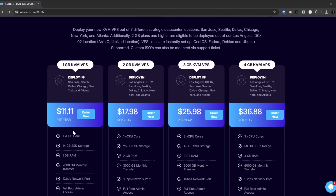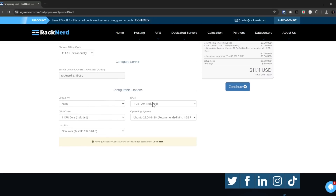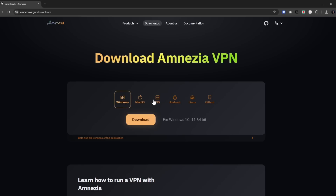To get started, you're going to need a server to deploy on. I'm going to use RackNerd with Ubuntu 22.04. Once we have our VPS ready to go, we're going to need to download the Amnesia VPN client. They've got clients for Windows, Mac, iOS, Android, and Linux, and you can download that directly from their website. Links to everything are in the video description. Go ahead and download the Amnesia VPN client for your particular setup. Keep in mind, you can always add multiple devices to the same Amnesia VPN server at a later time.